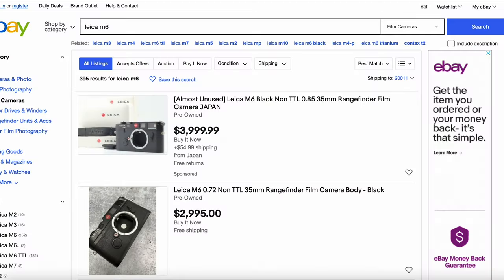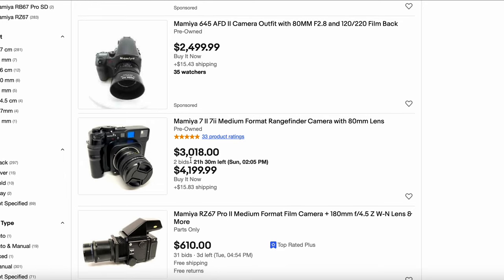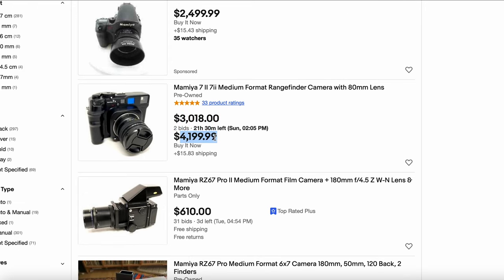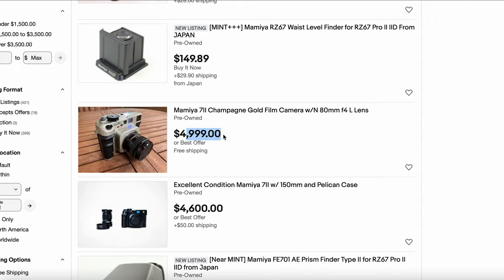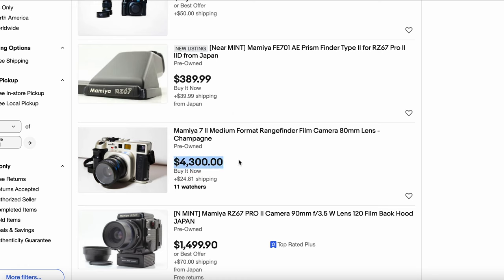Let's take a look at another one — the Mamiya 7 II. We'll go back to eBay and see what we can get one for today. Here's a Mamiya 7 II: the bid price is $3,018 with two bids on it, so it's going to sell. Buy it now price, $4,199. Another one, $4,999 in champagne gold — how classy. Another excellent condition Mamiya 7 II with a 150mm lens and Pelican case, $4,600. $4,300 here. It looks like you're going to be very hard pressed to get a Mamiya 7 II under $4,000 at this point.